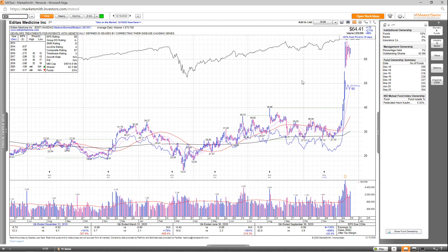Next up, we've got another gene editing company in Edit. Overall, you can see great numbers this past quarter: earnings up 130%, sales up 999%, and after-tax margins up 20.4%. But like CRISPR, it's not supposed to be profitable in 2020 or in 2021. The EPS rating is a 66, group RS is an A-, SMR rating is a D, accumulation distribution is an A, and the overall comp rating is a very strong 97.